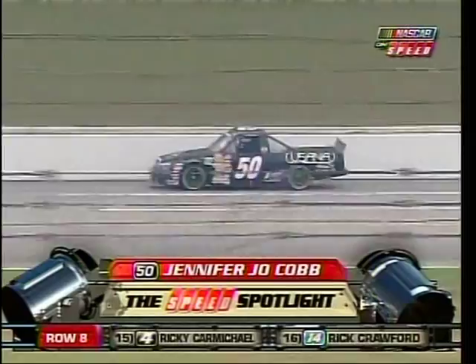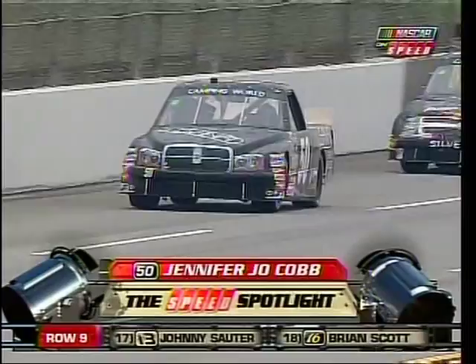A little bit behind Mike is Jennifer Jo Cobb. She got in a motorhome in Kansas and drove here. She stopped at Camping World, got her some stuff, but she said the wind bumping that motorhome around made her feel like she was already at Talladega. It gave her a chance to get warmed up and ready to go racing.